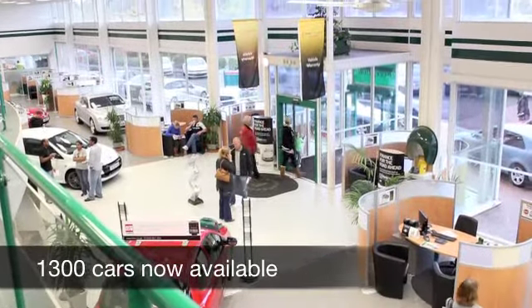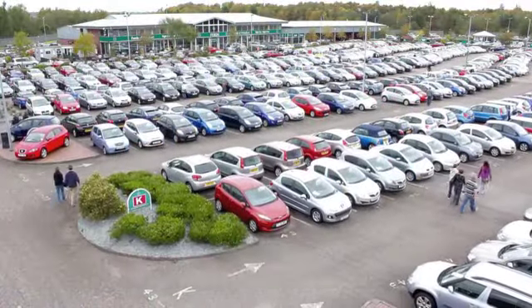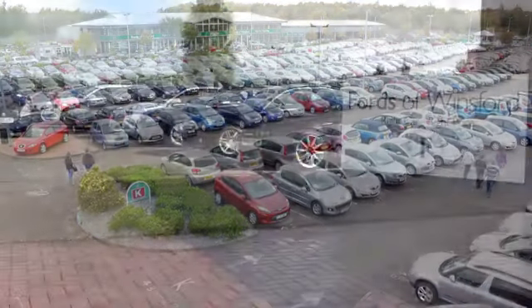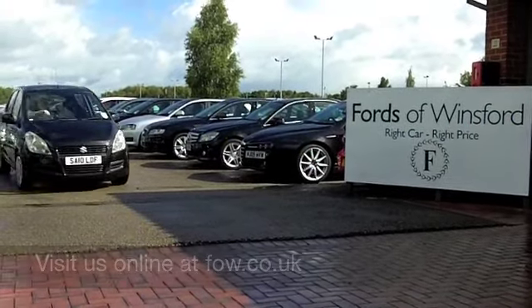If you have an old car you'd like to part exchange, or if you need finance, no problem — come on down, we can sort all that for you. How about a test drive? Ring and reserve with no obligation at Fords of Winsford.